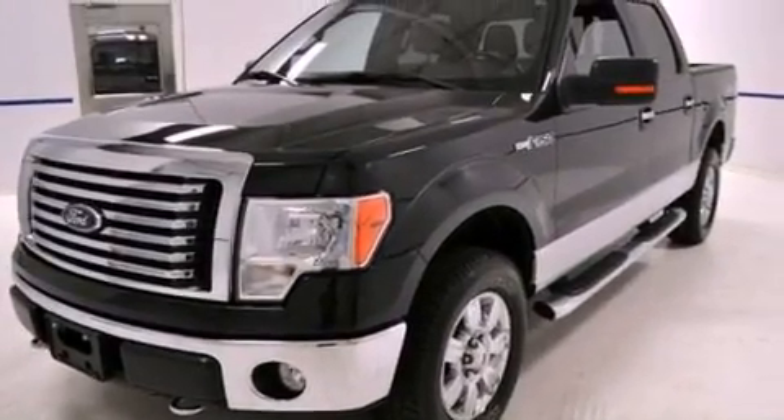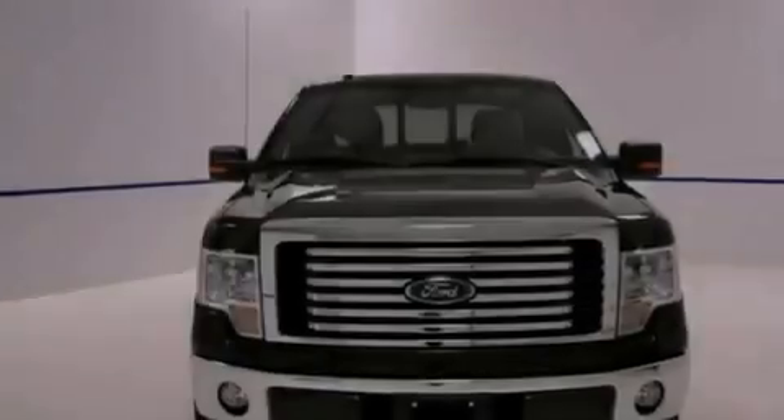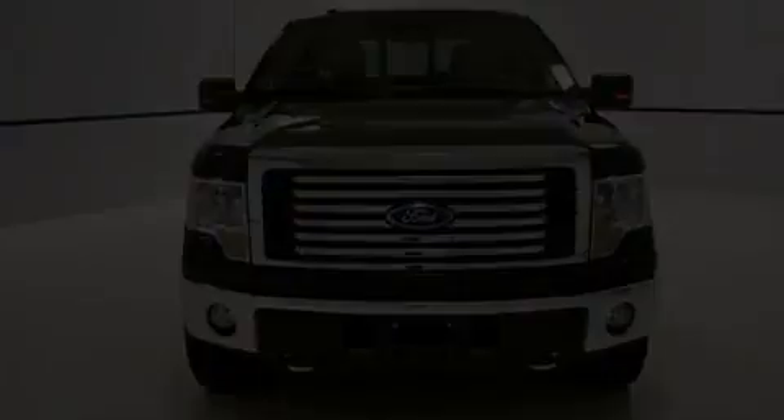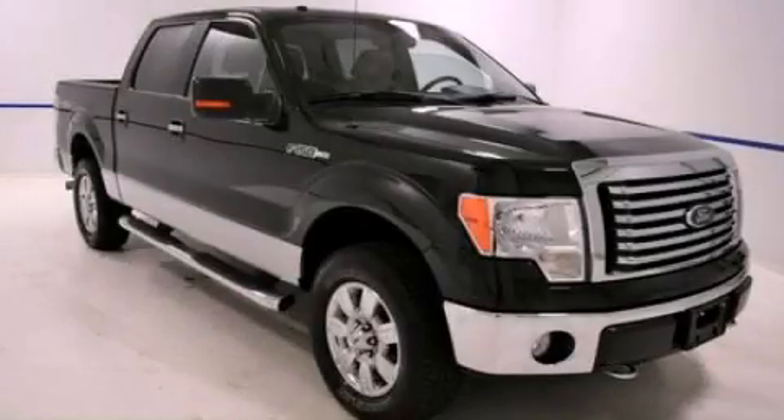Side impact airbags, air conditioning, and an auxiliary power outlet. This automobile won't last long at this price. Call and arrange a test drive now.